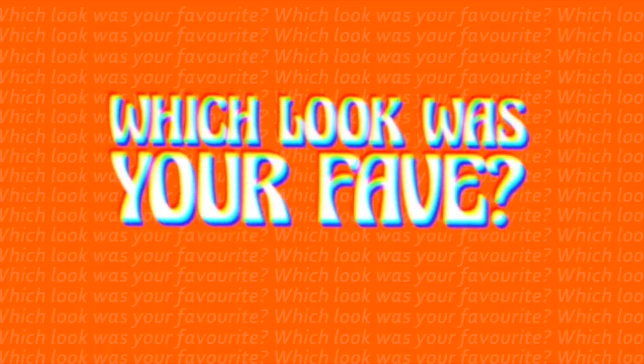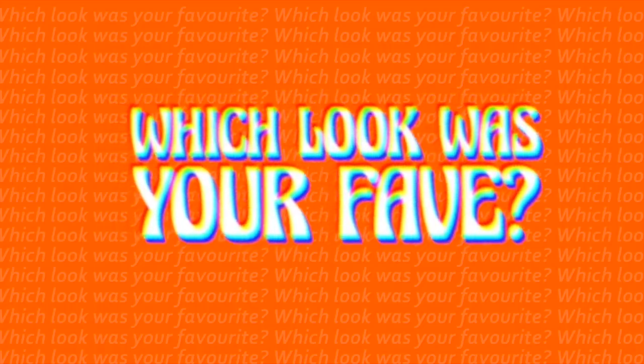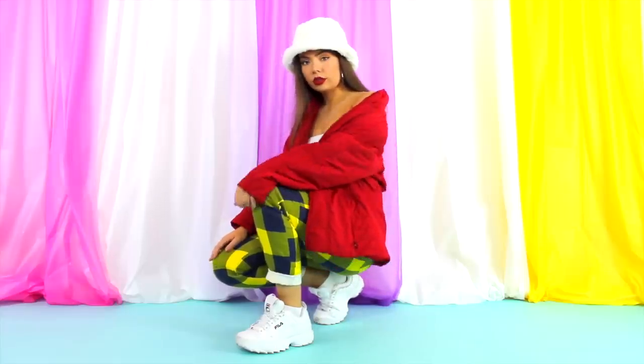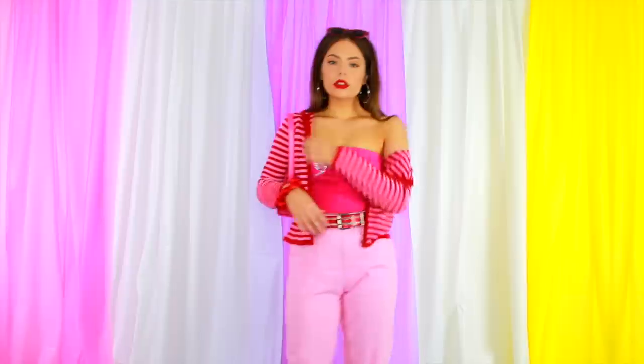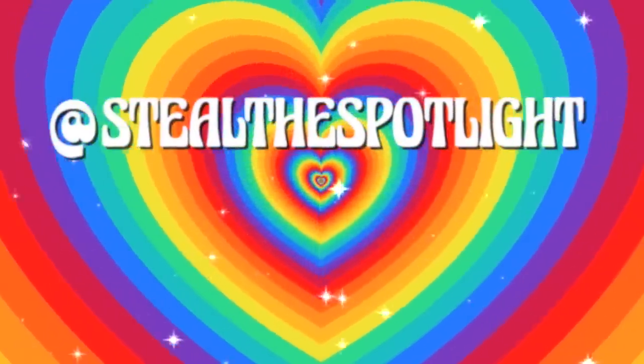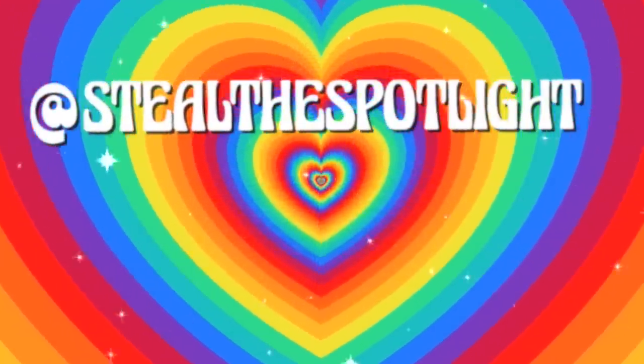Hopefully you gained some inspo to style some more colour in your wardrobe this season. If you did, remember to give it a big thumbs up and as always, hit me up down below in the comments — which look was your favourite and what is your favourite colour? I would love to hear from you. Thank you so much for watching and I'll see you next time.